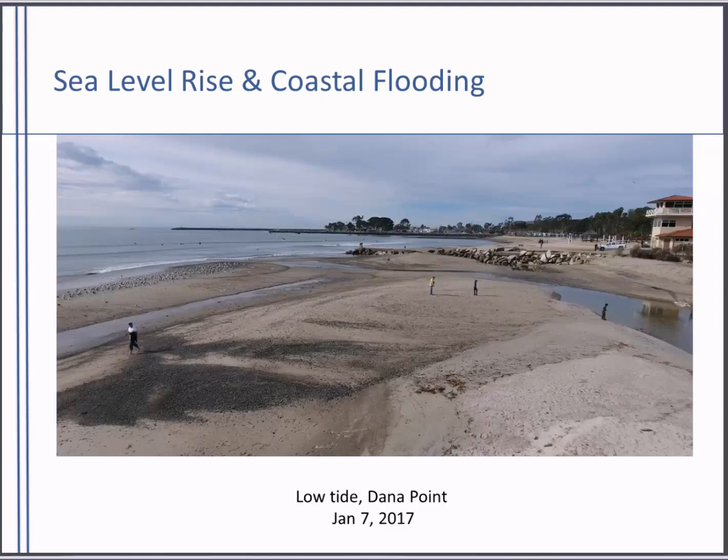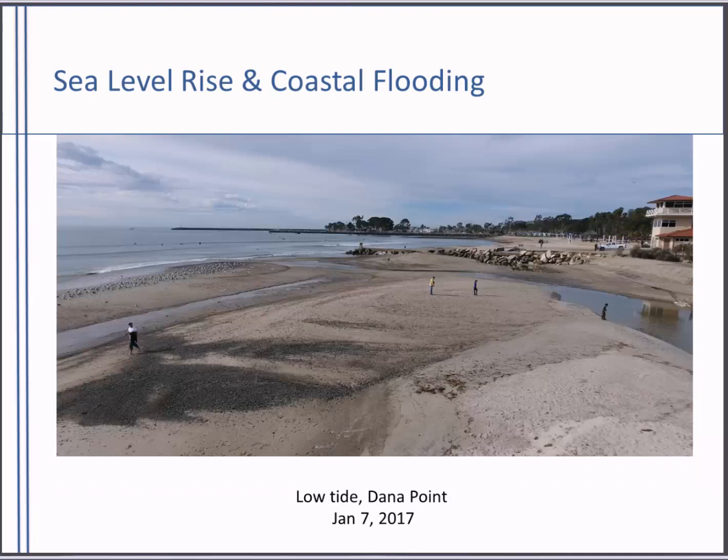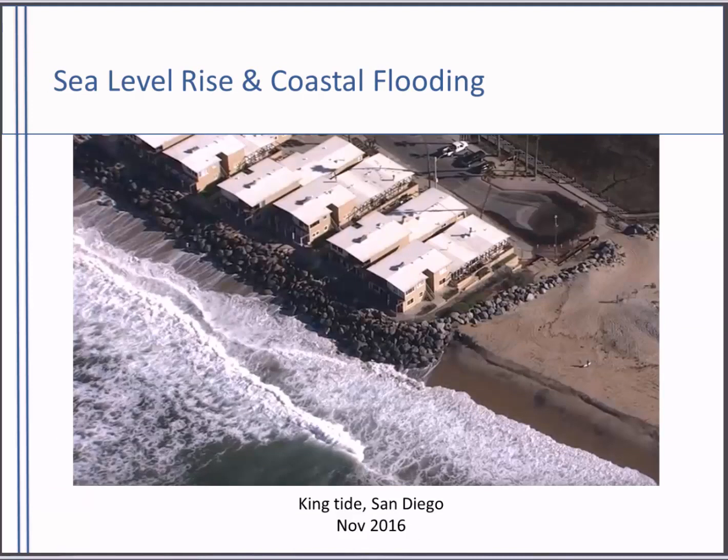I wanted to provide examples of what this looks like. This is low tide at Doheny State Beach in Dana Point earlier this year — where the river outflows and surfers come off the jetty. You can see people walking on the beach with a lot of sand. This is three days later during a king tide, and I believe it had rained the day before — a dramatic contrast, a lot of water. And one more visual: this is San Diego during king tide. You'll notice the coastal armoring here to protect the home, but interestingly, it isn't enough — the flooding is coming up into the parking lot behind the home.